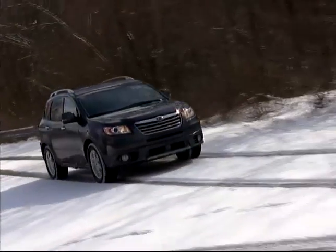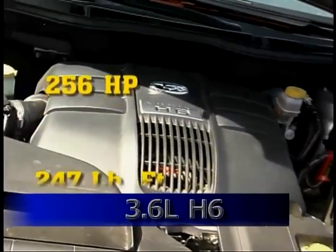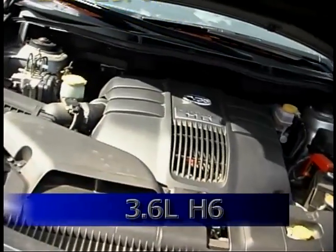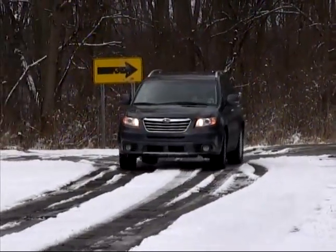It's powered by a horizontally opposed six-cylinder engine displacing 3.6 liters, and generating 256 horsepower and 247 pound-feet of torque. The only transmission available is a five-speed automatic with a sequential manual capability.